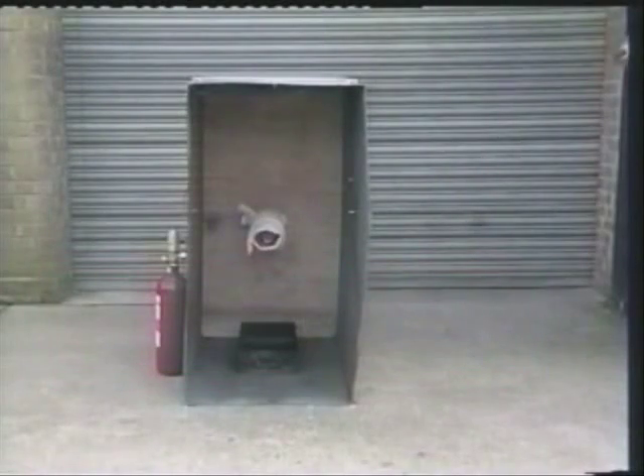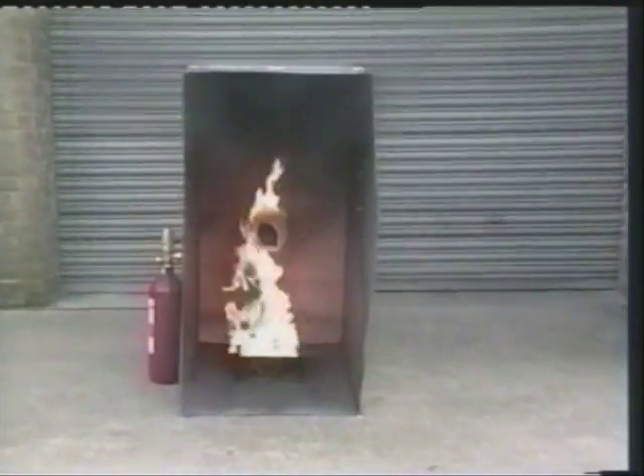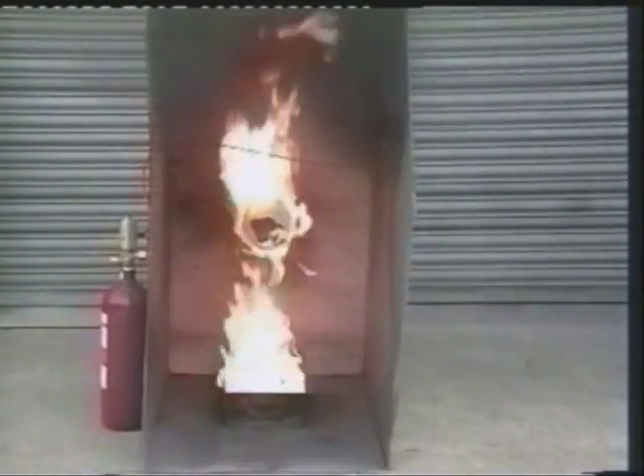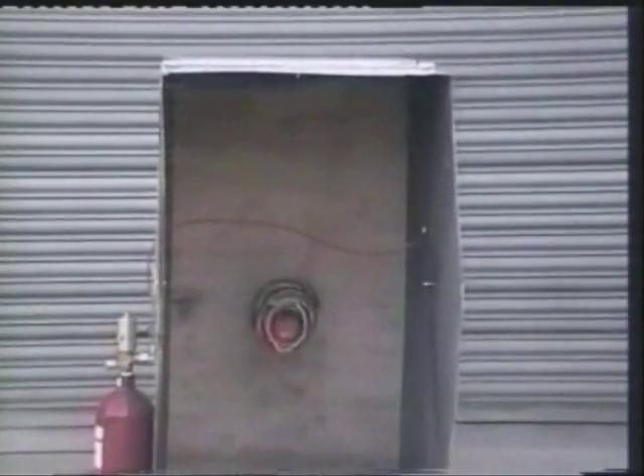A 0.75 cubic metre cabinet has been constructed to simulate a rotating machine protected by a 3kg CO2 Firetrace system. A mixture of petrol and diesel oil has been used to create a realistic fire. As carbon dioxide is a clean extinguishing agent, it leaves no residue so production can be resumed with minimal delay.